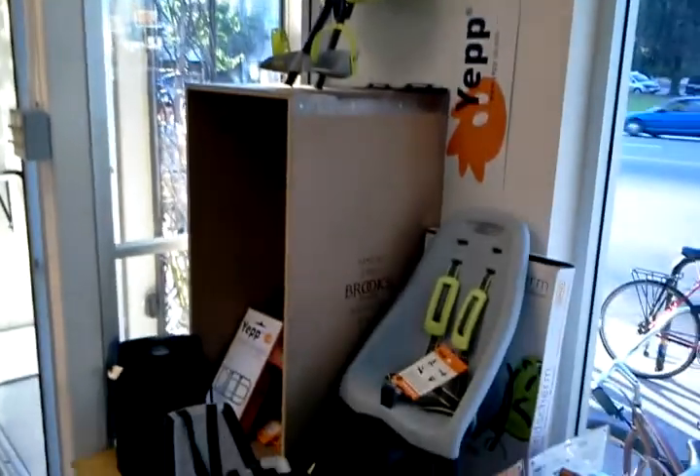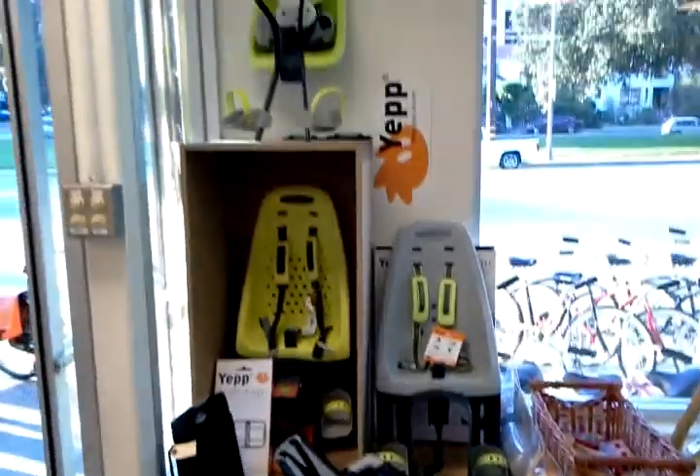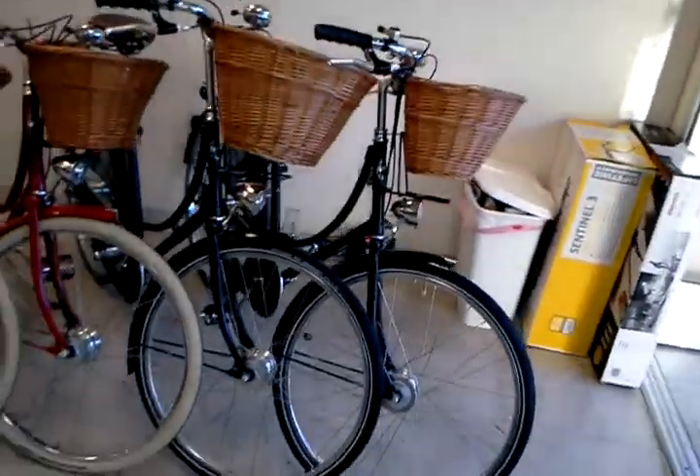Here's our YEP and our YEP baby seat station here. These are our $150 to $200 baby seats that are from Holland. These are the best baby seats in the world, I'd like to say, and I think we're one of the only places in LA to get them.